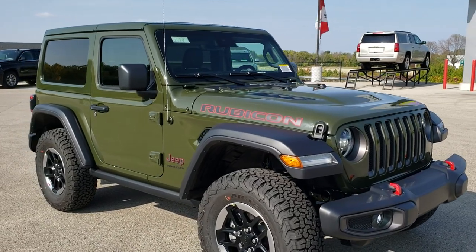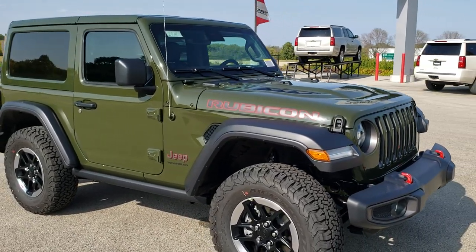This is stock number 21J4. We are here at Summit Auto in Fond du Lac, Wisconsin, your new and used Jeep headquarters.